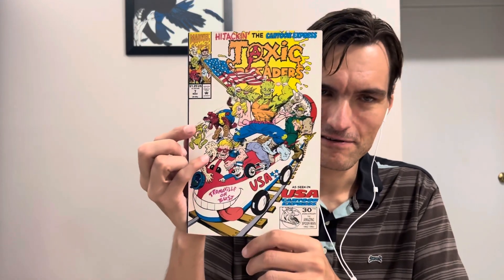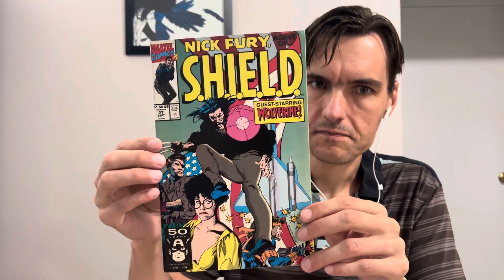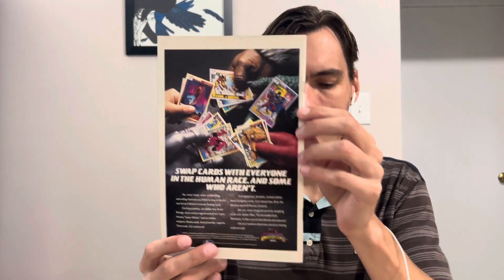From USA Cartoon Express — how's that for nostalgia? I love it. Next one also has some pretty cool books on the outside. Nick Fury Agent of S.H.I.E.L.D. number 27, guest starring Wolverine. I like it, very cool. You got the ad for the Marvel cards on the back — everybody had those on the playground.